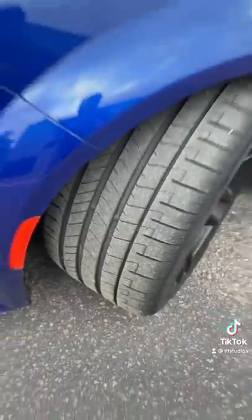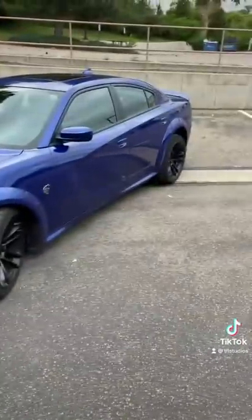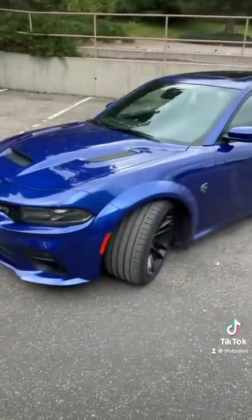Number 5: even with these massive Pirelli P-Zeros, you just can't put the power down. With just under 800 horsepower, the rear wheels will smoke their way down the road all day long. I wish this was an all-wheel drive.